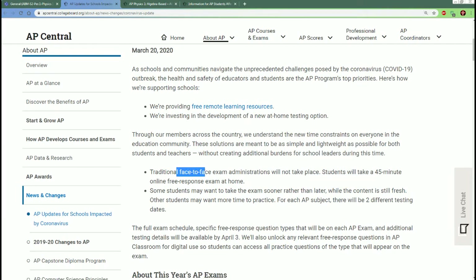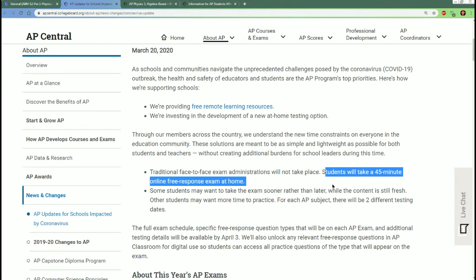Traditional face-to-face exam administration will not take place. We were planning to come back May 1st, but if that gets moved — some school districts have already finished their school year — the exam is now going to be a 45-minute online free response exam, taken at home.